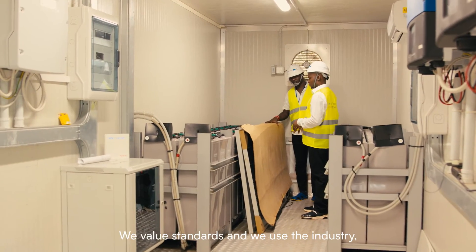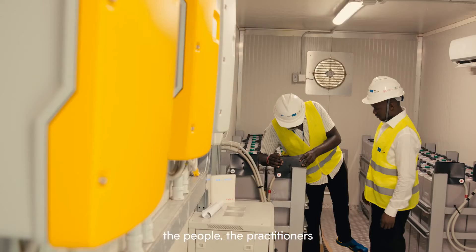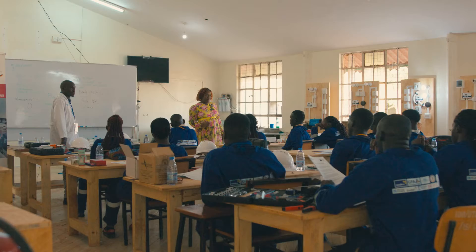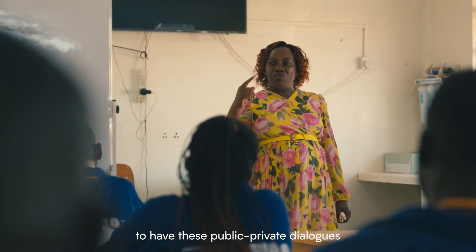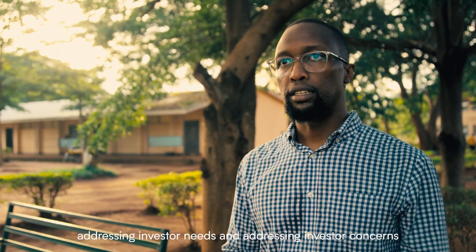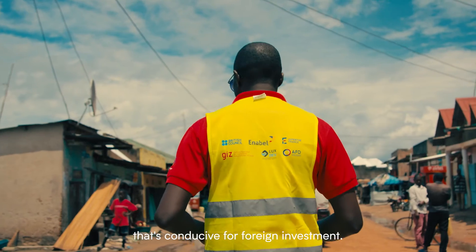We value standards and we use the industry — the people, the practitioners in industry — to develop these standards together with the training institution. I think it's really important to have these public-private dialogues that result in policy recommendations, addressing investor needs and concerns to create an ecosystem that's conducive for foreign investment.